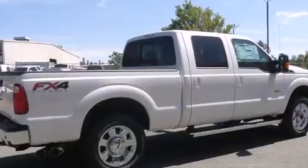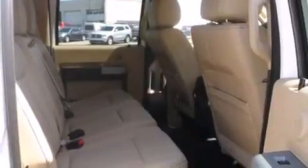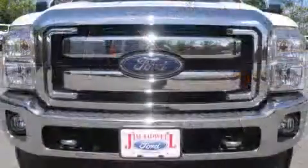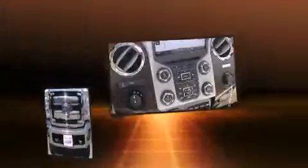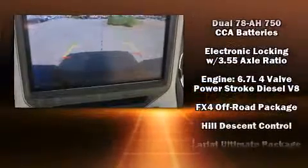Top features include power front seats, variably intermittent wipers, heated and ventilated seats, power moonroof, remote keyless entry, a trailer hitch, and more. Features such as automatic climate control and leather upholstery prove that economical transportation does not need to be sparsely equipped. The memory system includes pedal position, allowing multiple drivers to find their preferred driving positions easily.